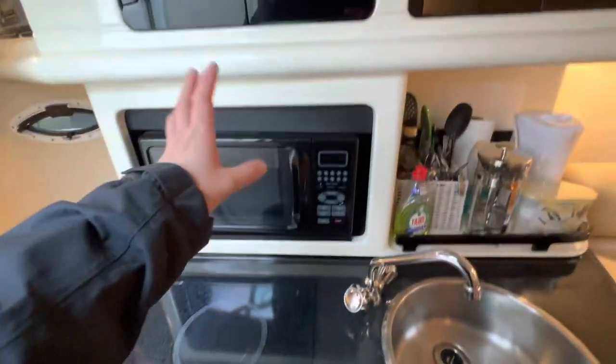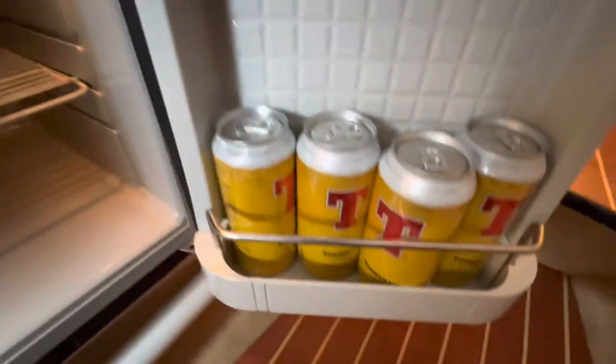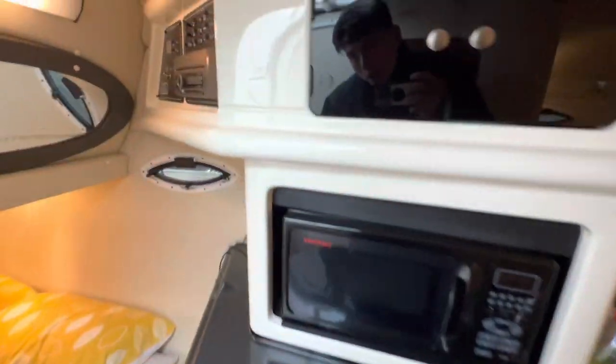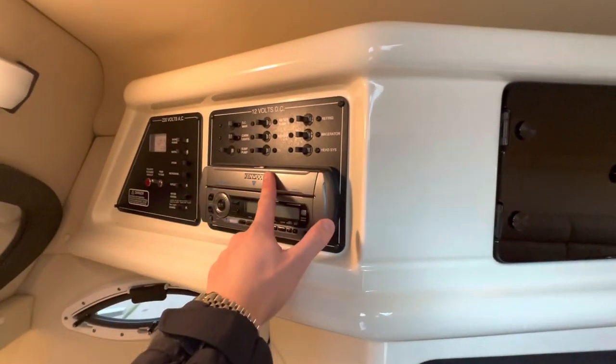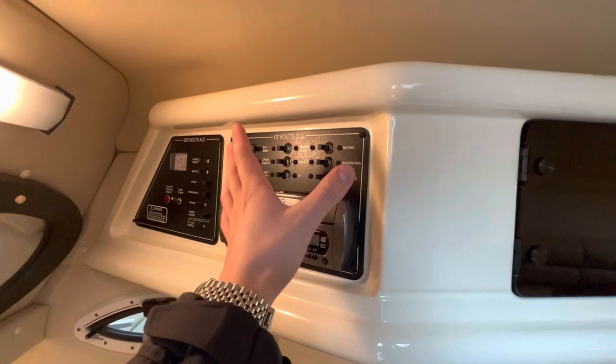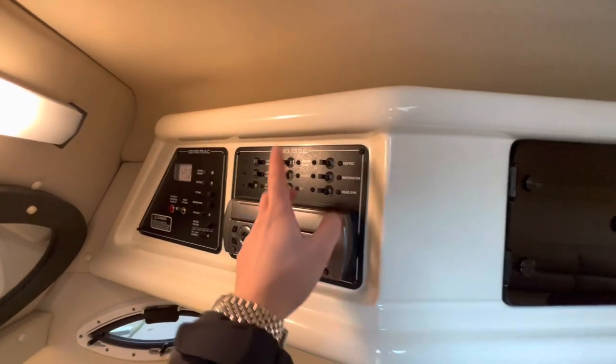We have a single electric burner, microwave just above that, stainless steel hot and cold sink, and a fridge with a small freezer compartment. Just above to our left we have a Kenwood stereo with a CD player, and our 220 volt AC and 12 volt DC panel.